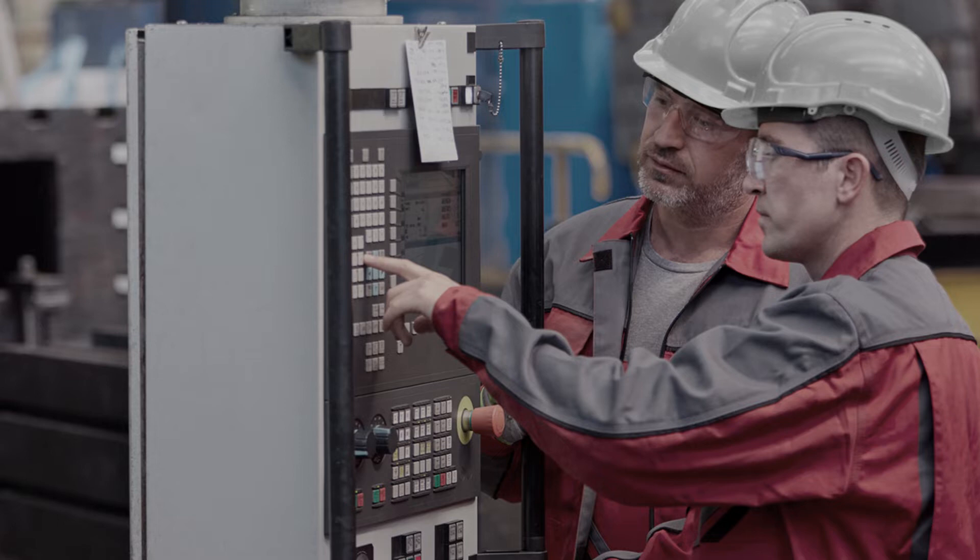What strategies can operators take to ensure their active equipment is running efficiently? How can understanding the strong and pain points in equipment help operators prevent significant failure? We'll hear insights into these questions and much more on this episode of Maintenance Shop Talk, a podcast presented by ExxonMobil. I'm your host, Michelle Segrist, and today we'll be talking about how used oil analysis can help operators better understand lubricant and equipment performance.